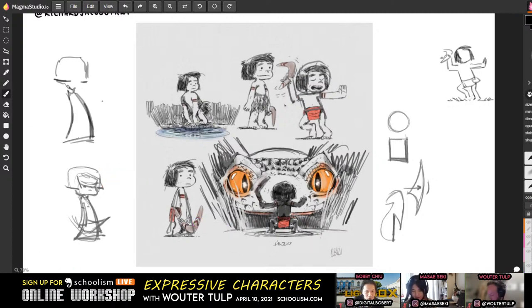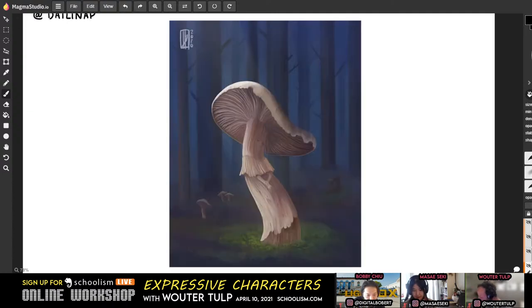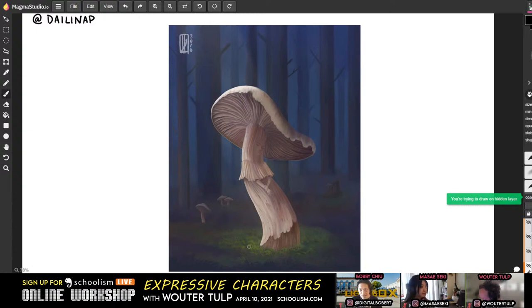Let's go on to Dally Nap. Dally Nap, are you there? Hello! Wonderful job with this — there's such nice sensitivity to this character, which makes it feel so delicate and adds to the whimsicalness of it. Really beautiful.